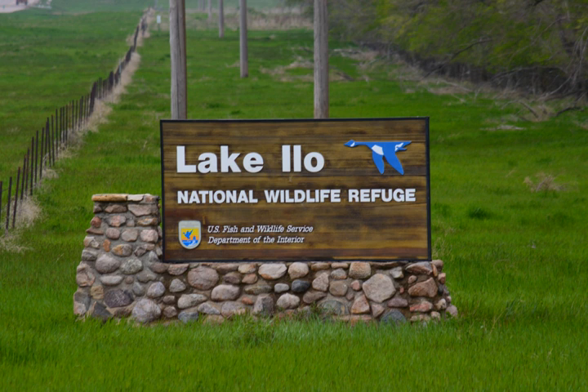Lake Ilo NWR consists of 2,650 acres of grassland prairie and the 1,240-acre Lake Ilo, which is a man-made lake. The prairie ecosystem of the region receives only 16.8 inches of precipitation annually, so the lake provides nesting habitat and a sustainable water supply for hundreds of migratory waterfowl and other birds. In addition to the lake, over two dozen smaller wetlands are located in the refuge.